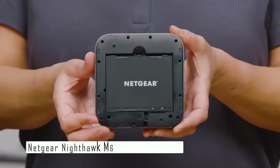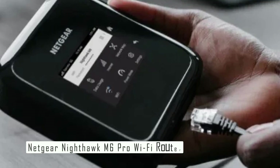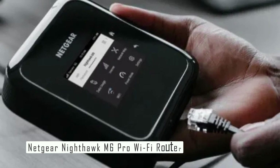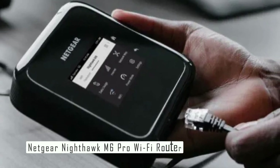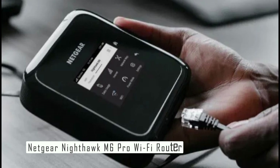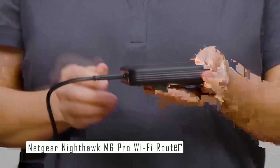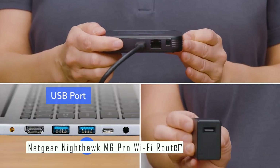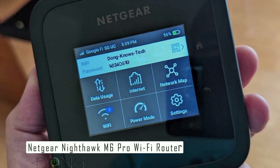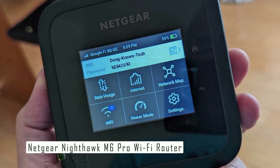The number one spot on my list is the Netgear Nighthawk M6 Pro Wi-Fi router. The Netgear Nighthawk M6 Pro is a powerful and portable hotspot that lets you connect up to 30 devices to 4G and 5G networks. It supports download speeds of up to 8 Gbps and upload speeds of up to 316 Mbps. One of its best features is support for Wi-Fi 6, offering faster speeds, lower latency, higher capacity, and better security, including use of the 6.0 GHz frequency band which has less congestion than the 2.4 GHz and 5.0 GHz bands.